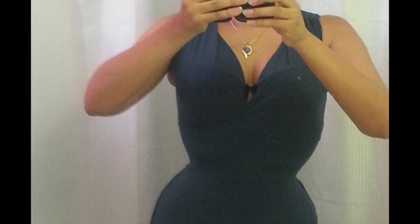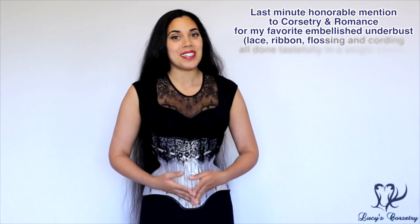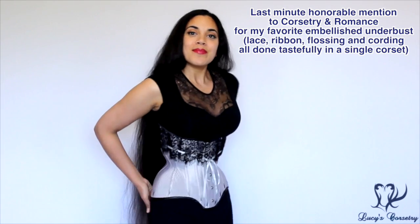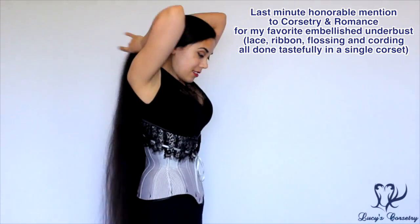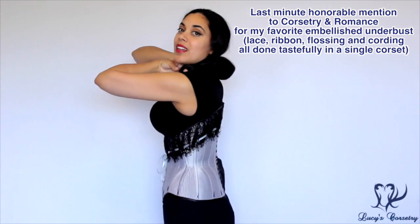And because there's not much to the fabric, I can very easily roll it up and throw it into my luggage — it doesn't take up much space either. So that's all for day 9 of 30 Days of Corsets, and I will see you next week, where I post a picture of my favorite corset of all time, whether I own it or not. Thanks so much for watching, and I'll see you then!